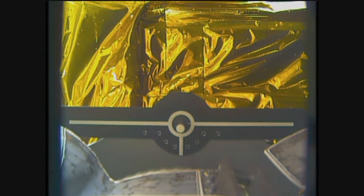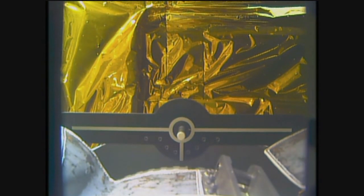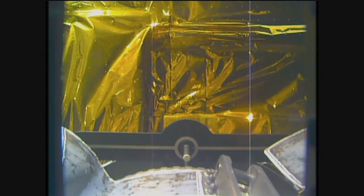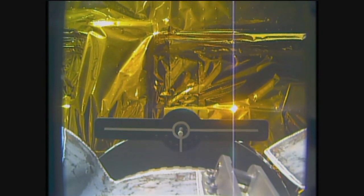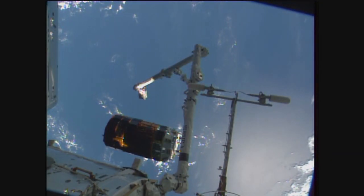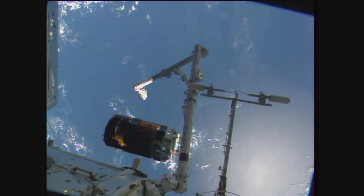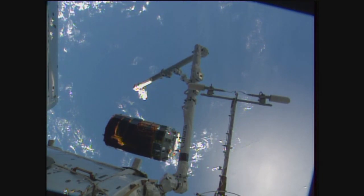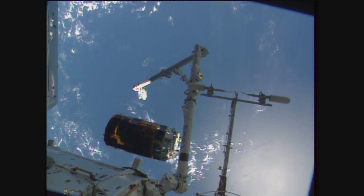Starting to see a little bit of motion. Now regaining some video communication, we can now see the HTV clearly separated, free drifting away from the International Space Station as the station flies 260 statute miles, still over the South Pacific Ocean heading towards the west coast of Africa.